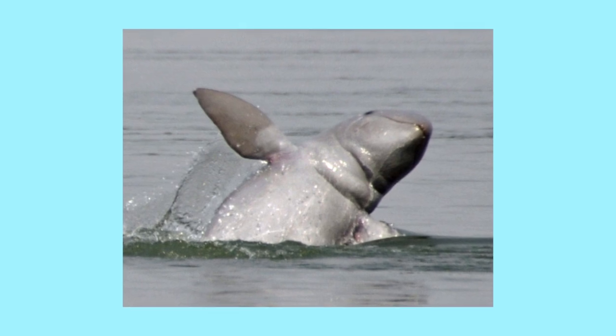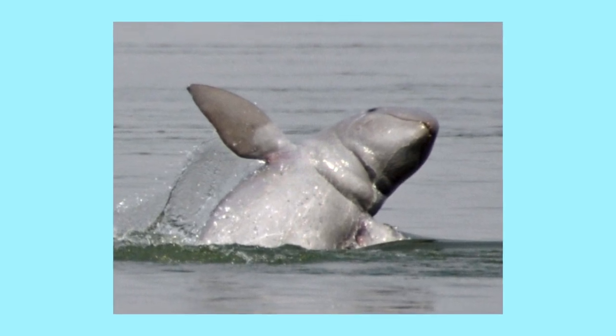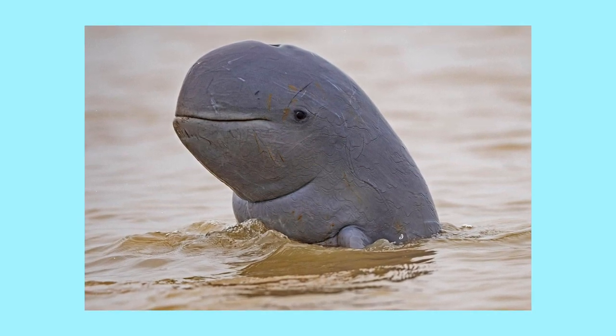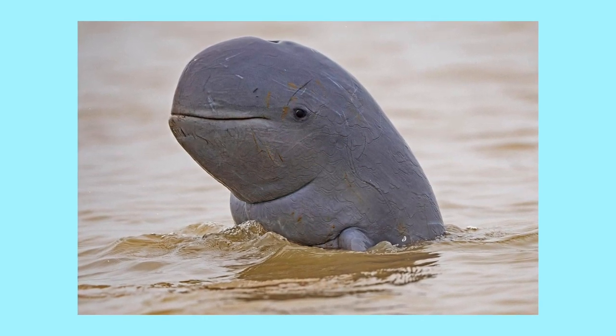Irrawaddy dolphins are a small species of dolphin found in Southeast Asia. They have rounded faces and no beaks, as well as movable lips that allow them to make expressive faces.